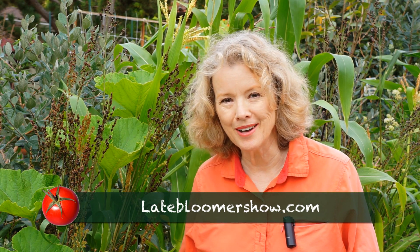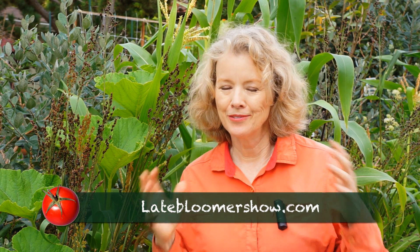By the way, I keep meaning to mention this: you can't get the full story of Late Bloomer and all the content I'm sharing on the YouTube channel alone. So please subscribe at LateBloomerShow.com and get the full picture. If you do, you can get a free e-book — 10 Steps to a Great First Garden. If you're a beginner, this would be a great thing to have, and it's free. So subscribe.